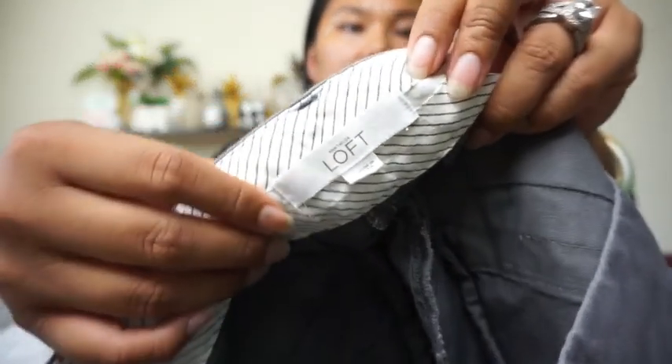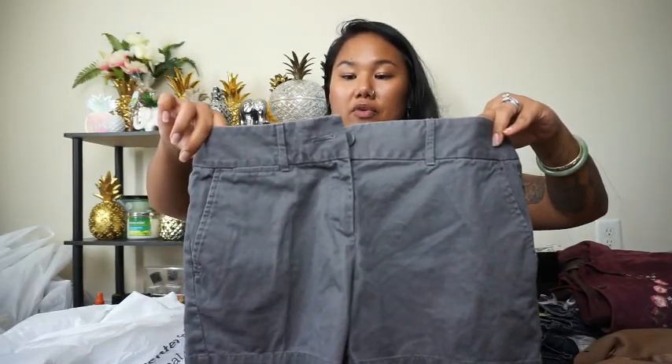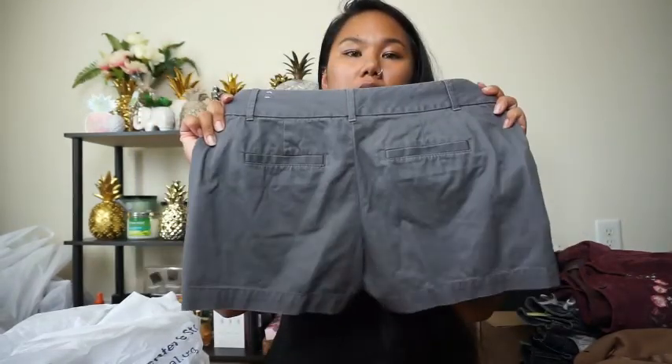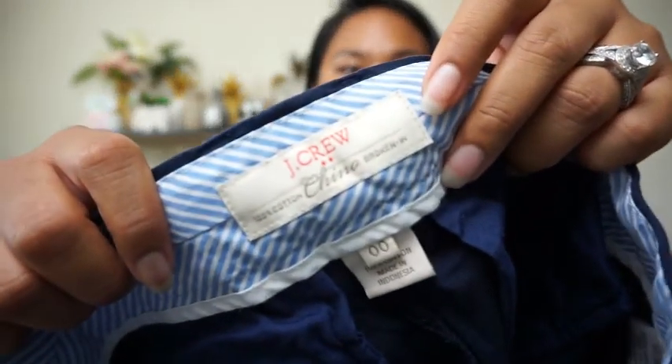I found these Loft Riviera shorts in size two — just a gray pair of shorts in excellent condition, a super awesome pair.